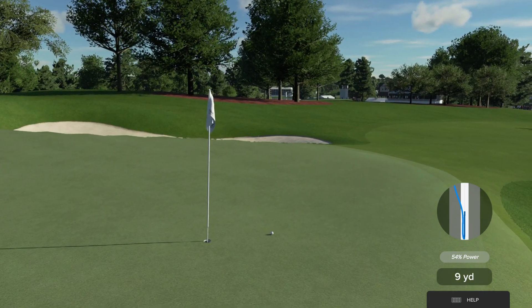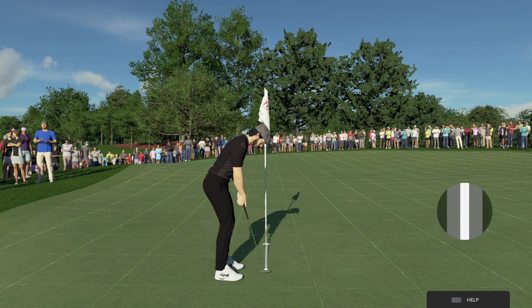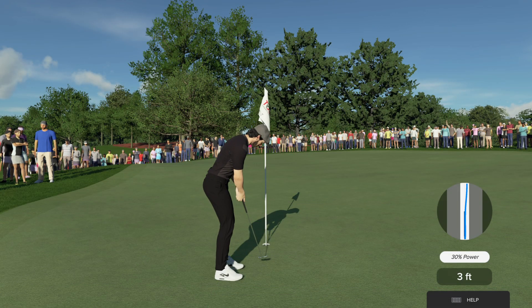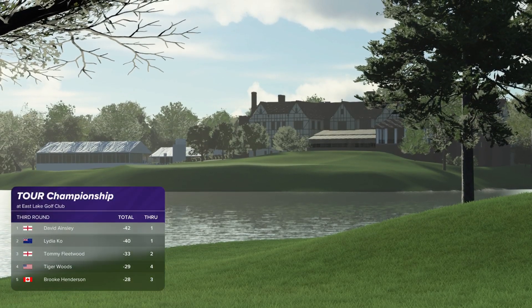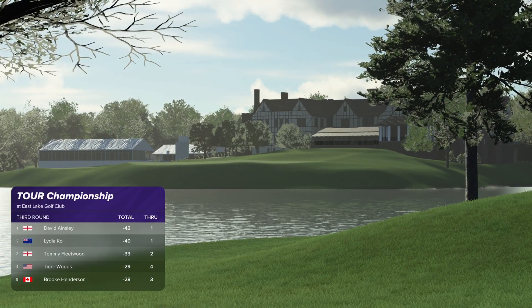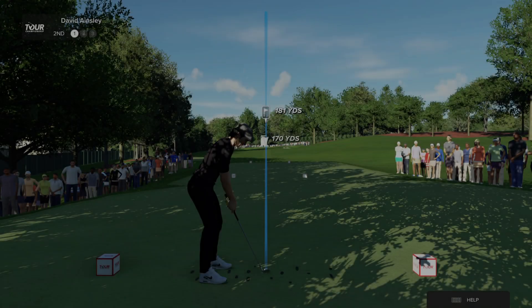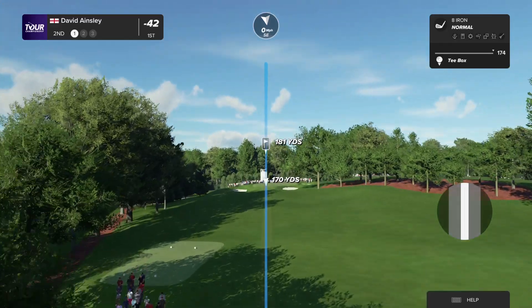That's a touch of class — very smooth tempo there on that chip. After that fine display, they are holding first spot on the leaderboard, with Lydia Ko trailing in second place. Let's see what happens here on the second hole.